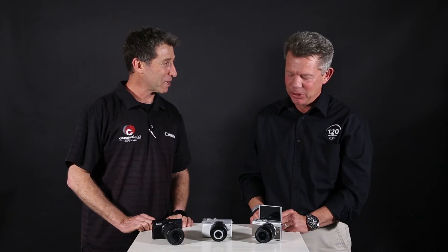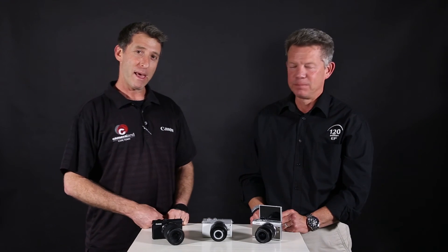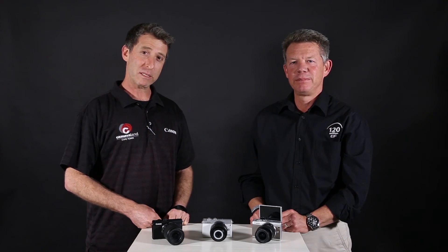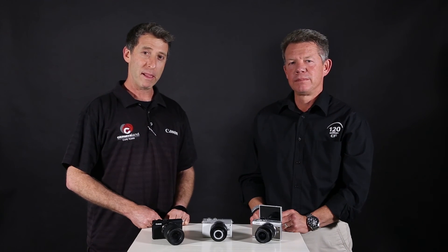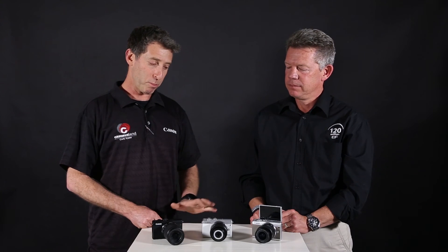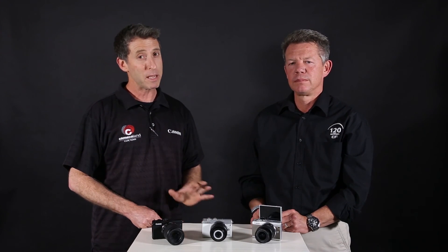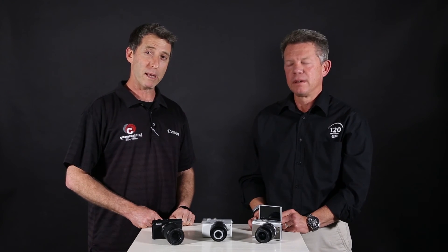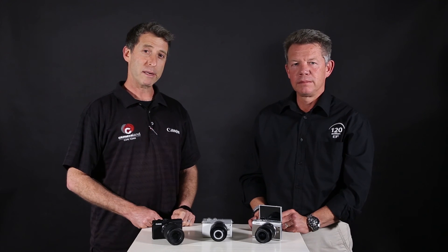Thank you very much, Aubrey, for coming in today to reveal these wonderful cameras. This has been the reveal of the Canon EOS M100 mirrorless camera. If you're interested, they should be on the shelves late September, possibly only in October. Please subscribe to our channel for updates and like us on Facebook. Thanks for watching.